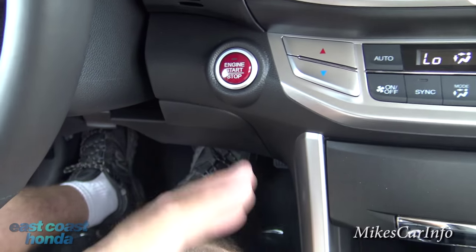There you have it — the 2015 Honda Accord two-door EXL. If you have any questions, comments, or clarifications, leave them in the comment section. Thank you for watching, thank you to East Coast Honda for allowing me to show off this awesome car, and I'll see you guys next time.